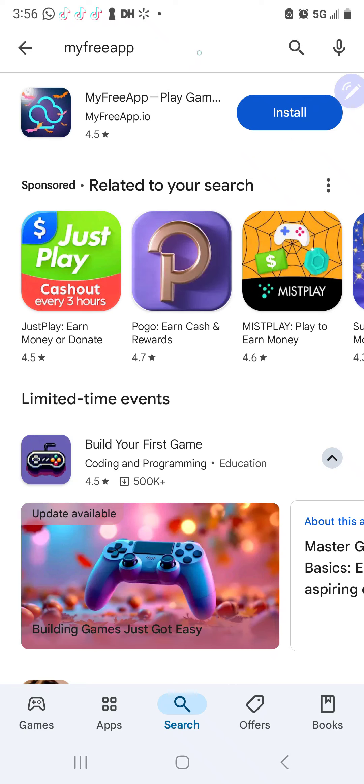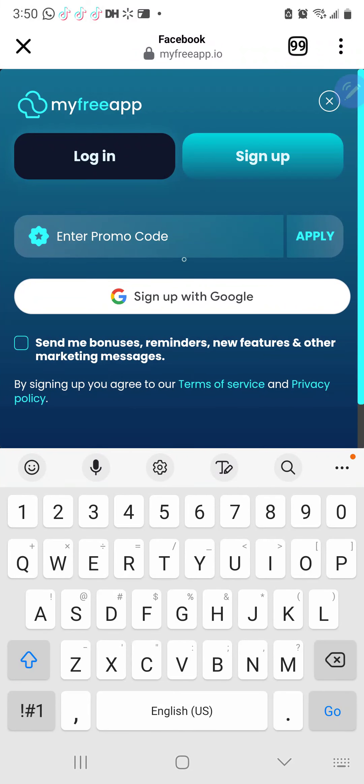Step two, ladies and gentlemen — once it installs, we're going to open the app. When we open the app, we are going to have to put in a promo code. I'm not going to give you guys the promo code on this video because it changes out every 60 minutes to a new promo code. The promo code is going to be in the description section as well as in the comments section of this video, and I'm going to be changing it out periodically because it does expire. If you put in the promo code and it says it's invalid, go back to this video and get the new promo code.